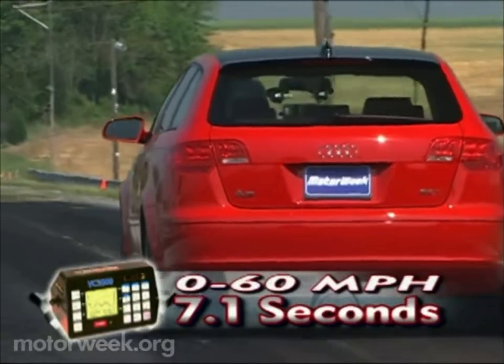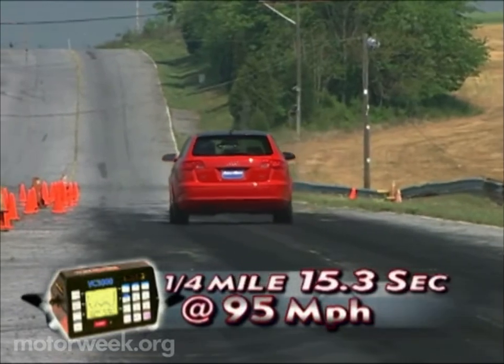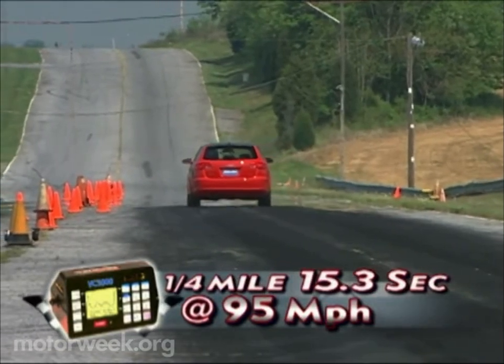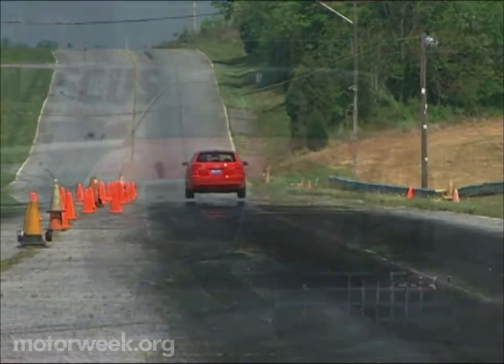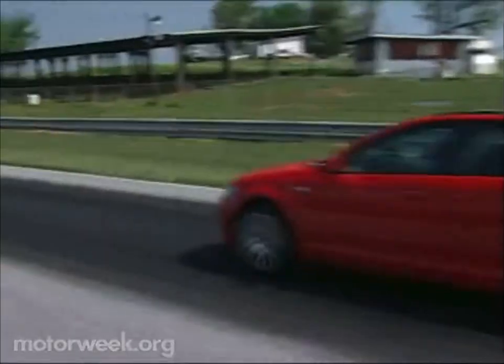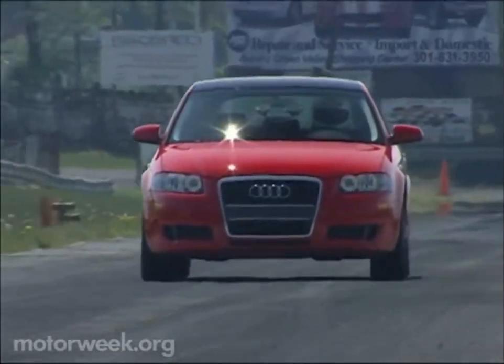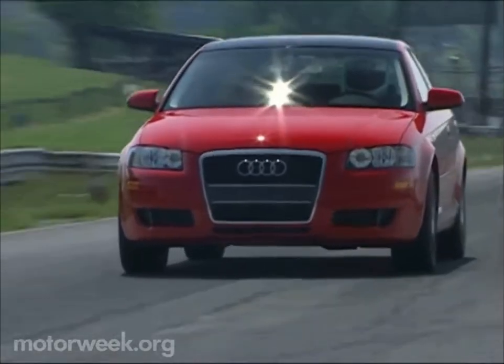We put the power down on our test track and ran a best 0-60 time of 7.1 seconds. The quarter-mile took 15.3 seconds, ending at 95 miles per hour. The 2-liter engine is strong off the line — the turbo spins up quickly with maximum torque available at only 1,800 RPM, and power builds in a very linear fashion.